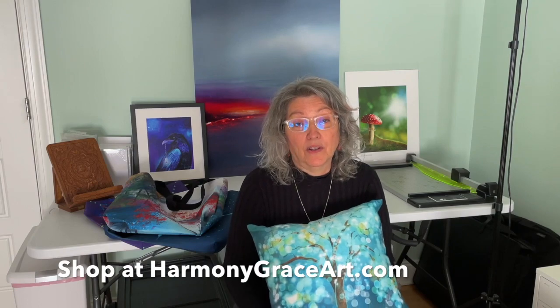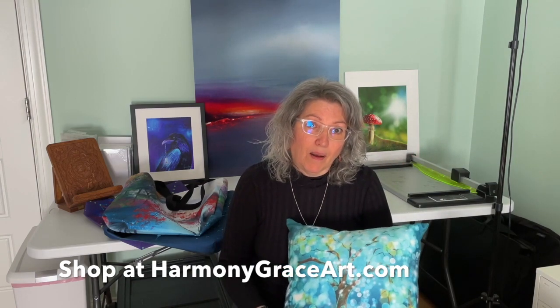These make wonderful gifts, the pillows and the totes. It's very easy to find them on my website — just go to your favorite image or images, and they're right there with the prints. You'll see them as a merchandise option.